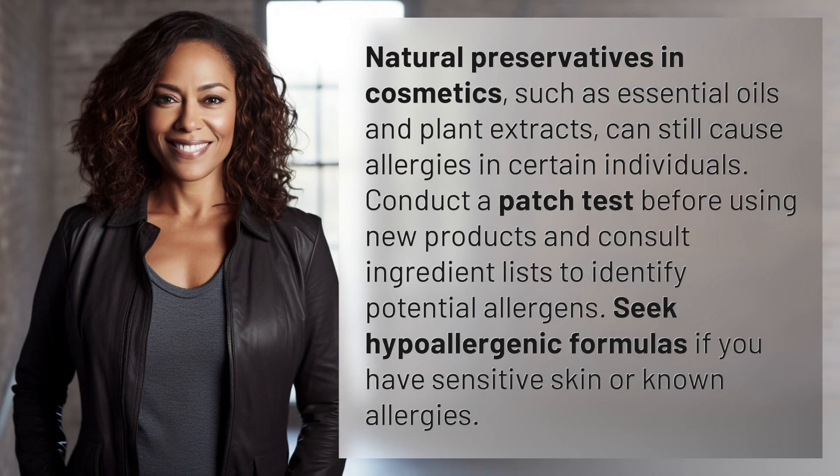Natural preservatives in cosmetics, such as essential oils and plant extracts, can still cause allergies in certain individuals. Conduct a patch test before using new products and consult ingredient lists to identify potential allergens. Seek hypoallergenic formulas if you have sensitive skin or known allergies.